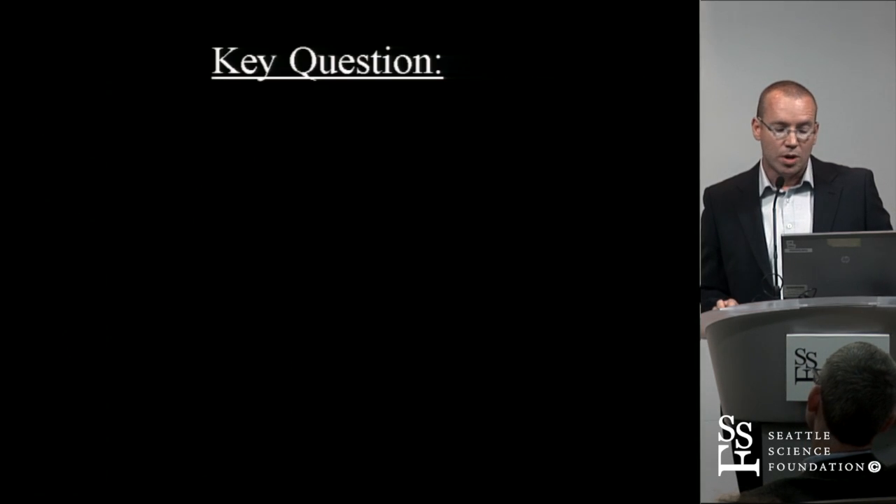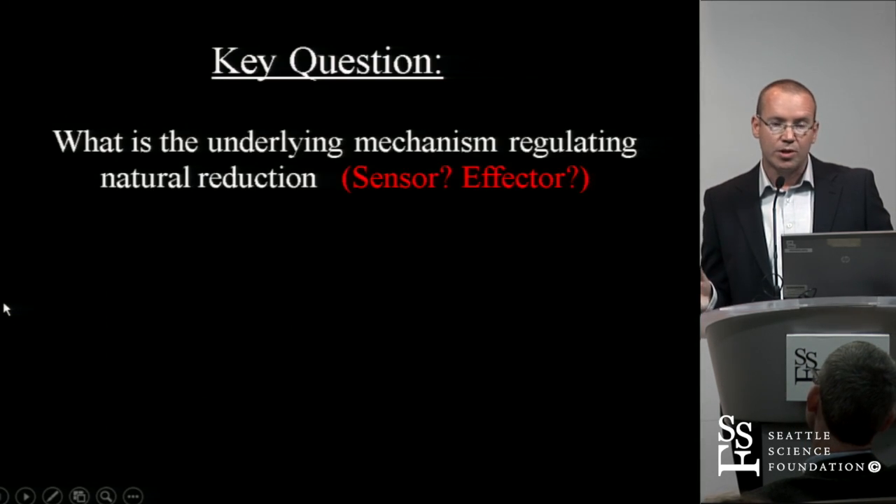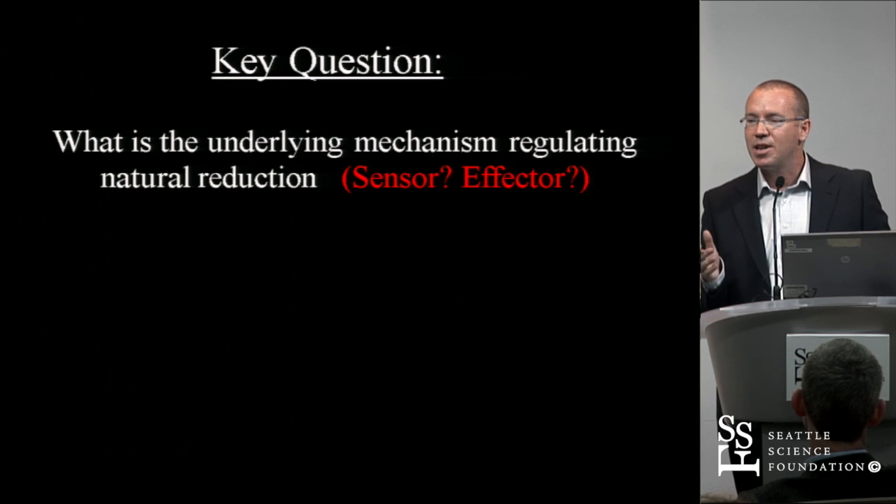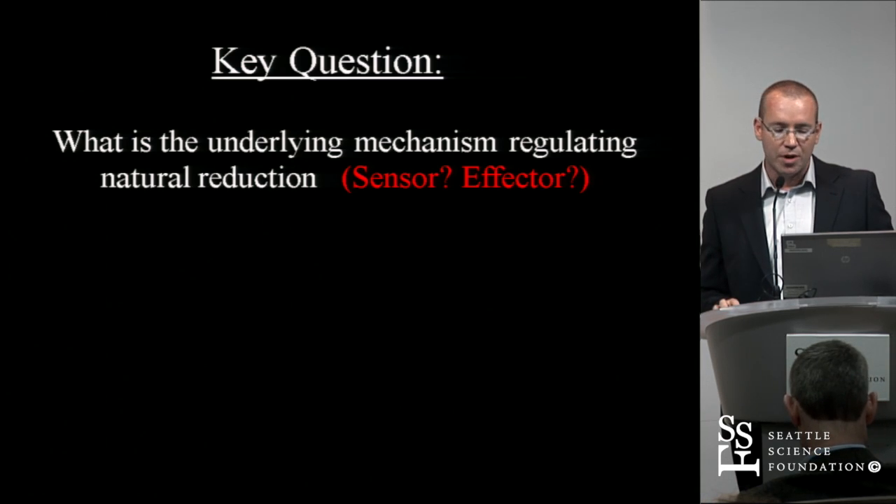The key questions were: what is the underlying mechanism? How does a bone know it is deformed? What is the sensor — what senses the deformity? And what corrects the deformity? There has to be some kind of mechanism responsible for this quite astonishing observation.